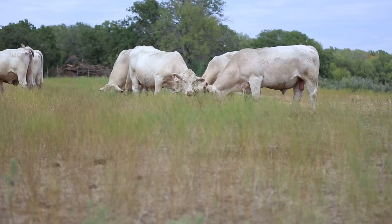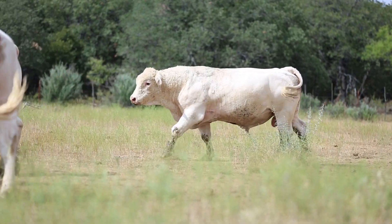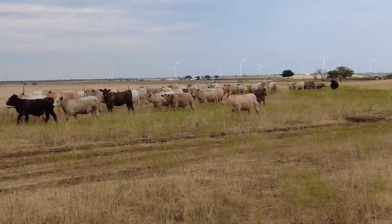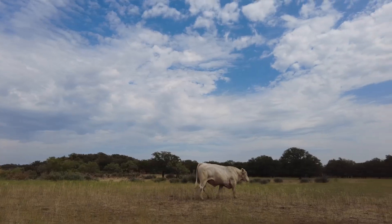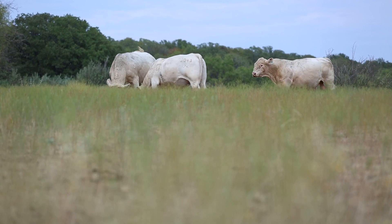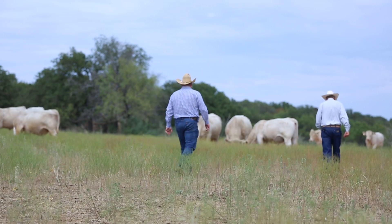The third thing we look at is marbling EPDs on that bull, because we'd like to basically take a calf to the feedlot with a lot of options for that feedlot. We do not put hormones in them so they can determine whether they want to get on a hormone program or not. We would like to have bulls at least in the top 20 percent for marbling and the top 10 to 15 percent of the Charolais database for the ribeye EPD. At the JX, pounds matter but profit counts.